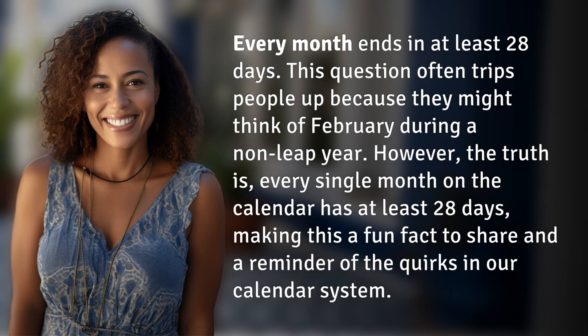Every month ends in at least 28 days. This question often trips people up because they might think of February during a non-leap year. However, the truth is every single month on the calendar has at least 28 days, making this a fun fact to share and a reminder of the quirks in our calendar system.